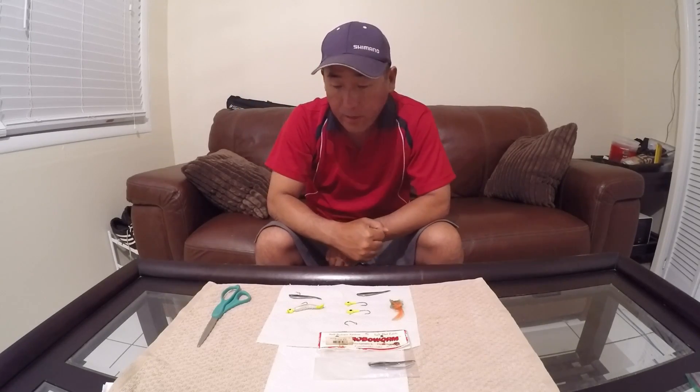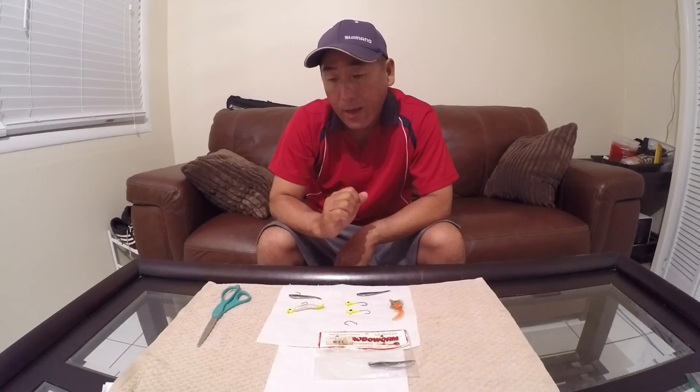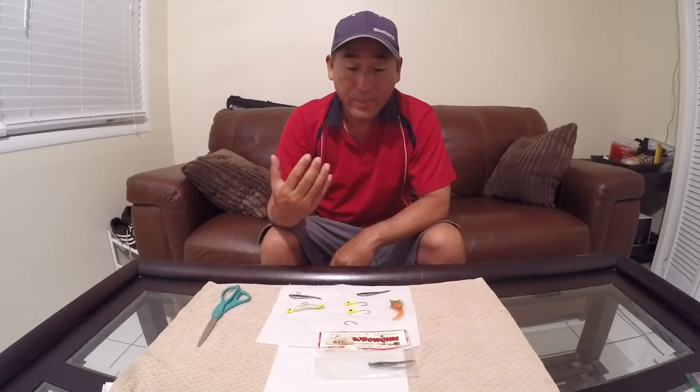Hey guys, I've got a different kind of video this time for the tarpon people out there. We have a once-a-year type activity in regards to the tarpon: the pololo worm hatch. Not a lot of people know about it unless you're a Keys aficionado, particularly into tarpons.